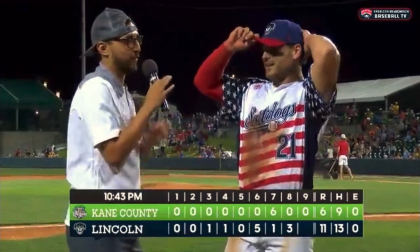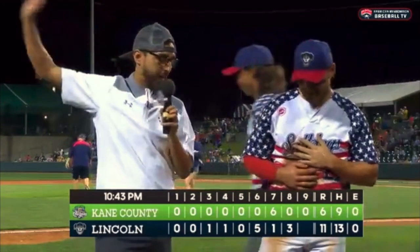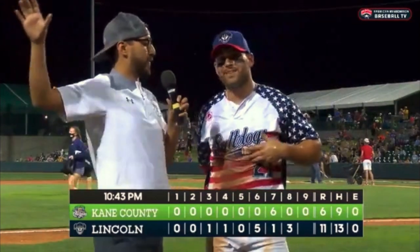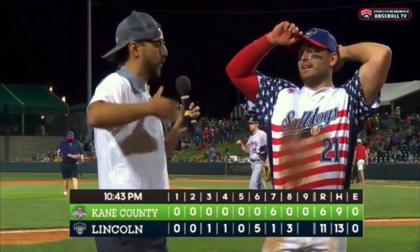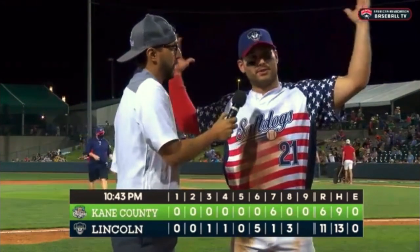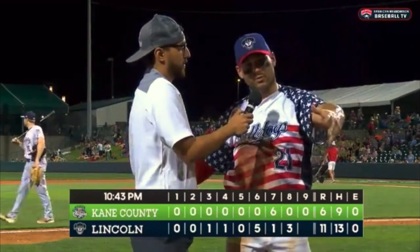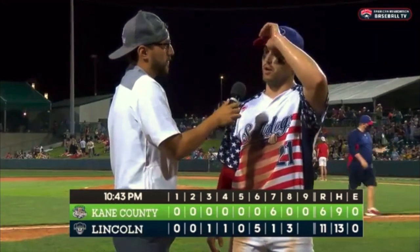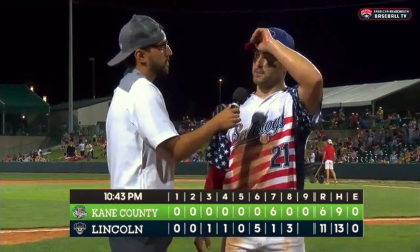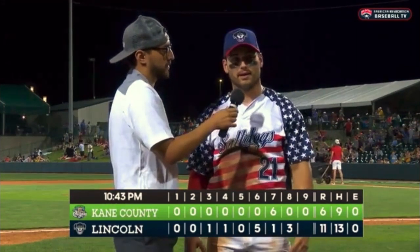And a couple more questions, Justin. That catch — I don't know if I've ever seen anything like that before. What was going through your head? Did you think you had enough room? Man, I'm trying to find the wall, trying to look at the ball, find the wall. I just had good momentum going that way and it hung up long enough for me to get over there. Just make a play sometimes. I'm just so thankful that it went into my glove.